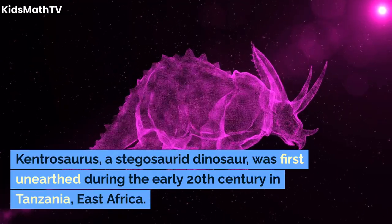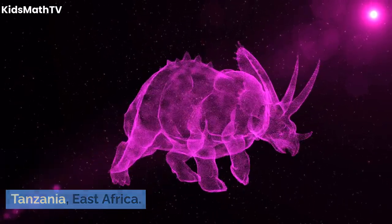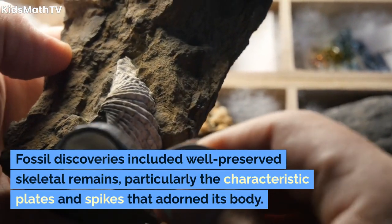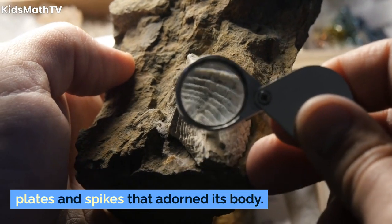Kentrosaurus, a stegosaurid dinosaur, was first unearthed during the early 20th century in Tanzania, East Africa. Fossil discoveries included well-preserved skeletal remains, particularly the characteristic plates and spikes that adorned its body.